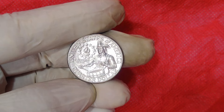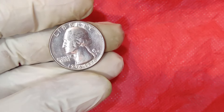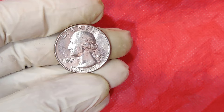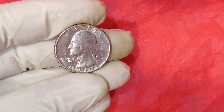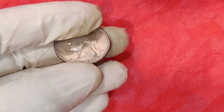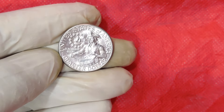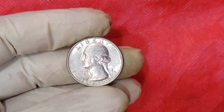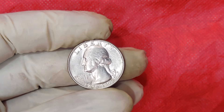Let's travel back in time to the mid-1970s. The United States was preparing to celebrate its 200th anniversary of independence, a milestone that called for something special. In honor of the bicentennial, the U.S. Mint decided to release a series of commemorative coins, including the quarter, half dollar, and dollar, each with unique designs to celebrate this historic event.